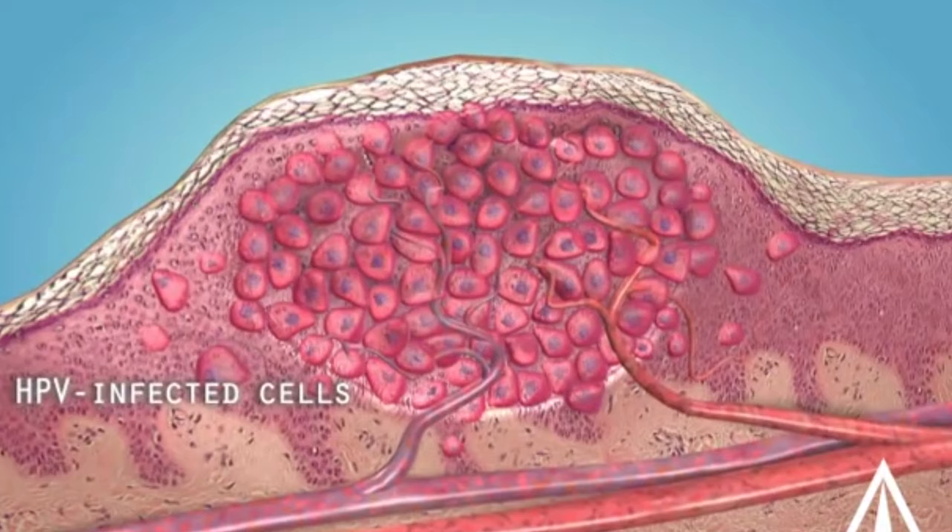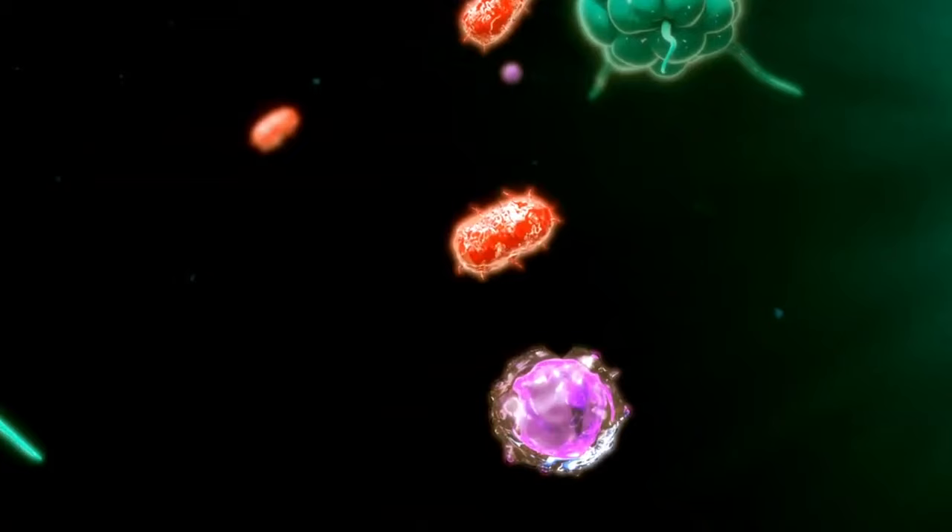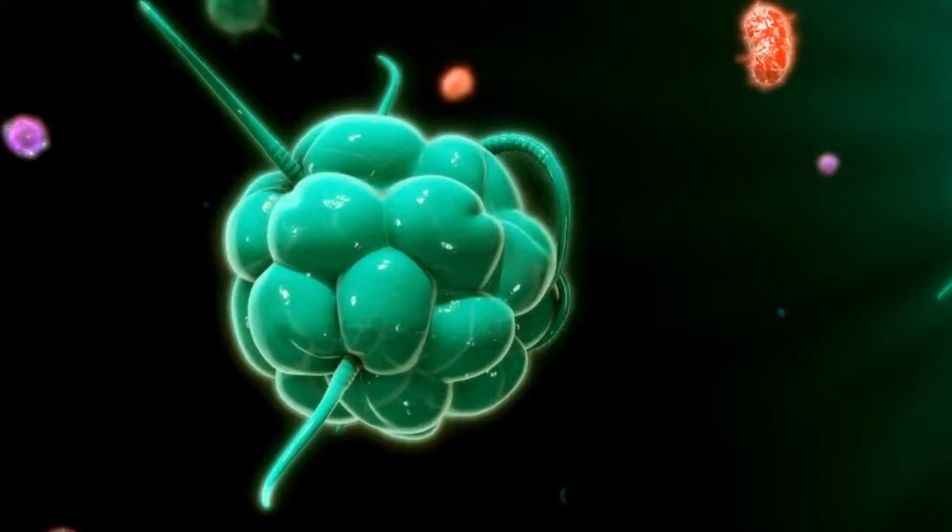Warts are benign lesions that can develop on the skin or mucous membranes. People can develop warts anywhere on the body including the fingers, face, scalp, and genitals. The contagious virus, human papillomavirus or HPV, causes warts and there are various strains of HPV that can lead to different types of warts.